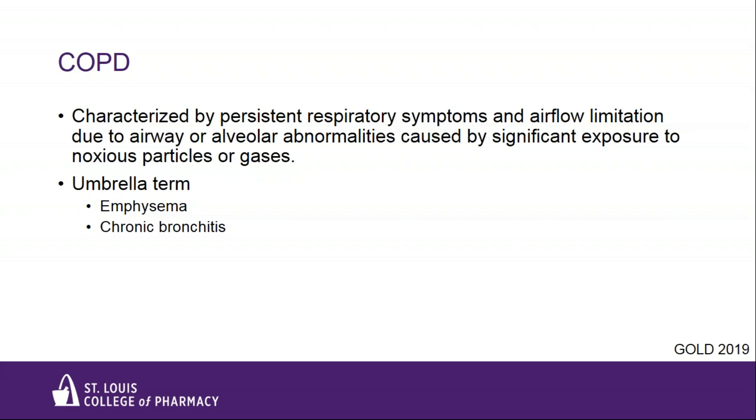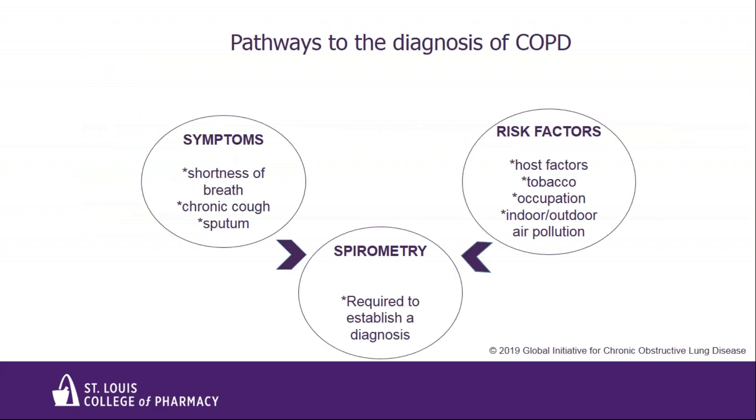COPD is a public health challenge because it is both preventable and treatable. COPD should be considered in any patient who has dyspnea, chronic cough, or sputum production, and/or a history of exposure to risk factors like smoking cigarettes or occupational exposures to noxious gases or particles. Spirometry, or PFTs, are required to confirm a diagnosis. PFTs should include an assessment of pre- and post-bronchodilator FEV1, FEV1/FVC ratio, and FVC — that's forced expiratory volume in one second and forced vital capacity.